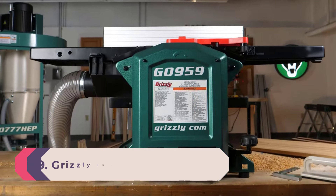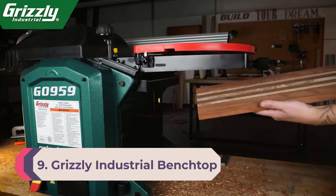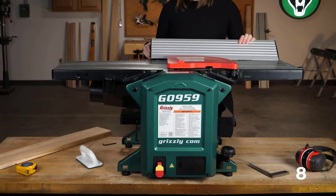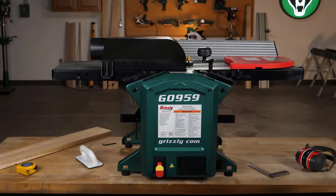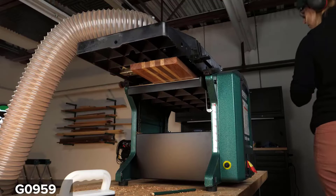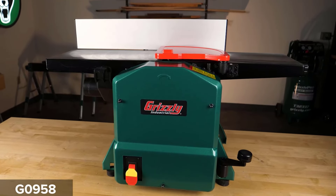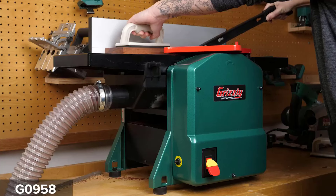Number nine: Grizzly Industrial benchtop planer. First we have a benchtop planer from Grizzly Industrial Inc. Grizzly is a well-known brand famous for its industry-grade power tools. It has a standard 15 amp motor used to cut wooden workpieces up to 12 inches wide. The maximum depth of cut that can be obtained is 3/32 inches, and it has a decent cutting speed as the cutter rotates at 10,000 RPM.